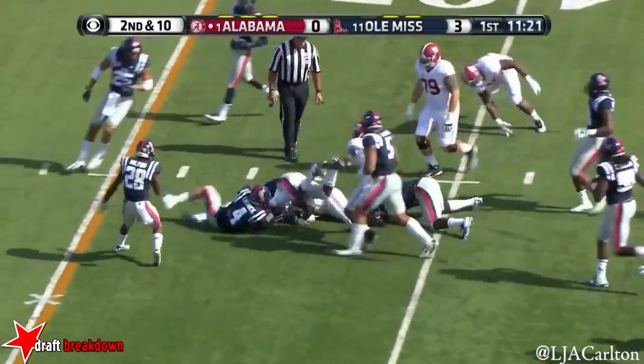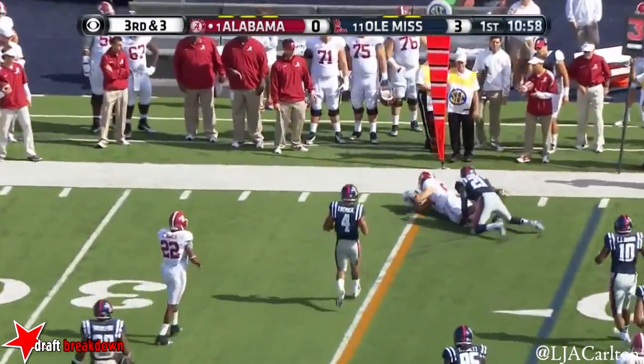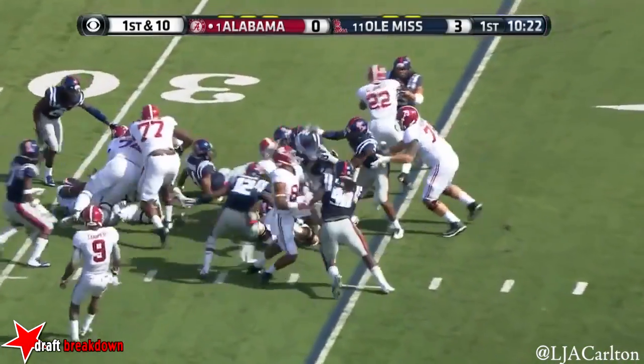Here's Yeldon again. Wonderful young man. Where's number 38 in honor of Chucky Mullins? On first down and 10, Jalston Fowler is the fullback. He leads the way to Yeldon.